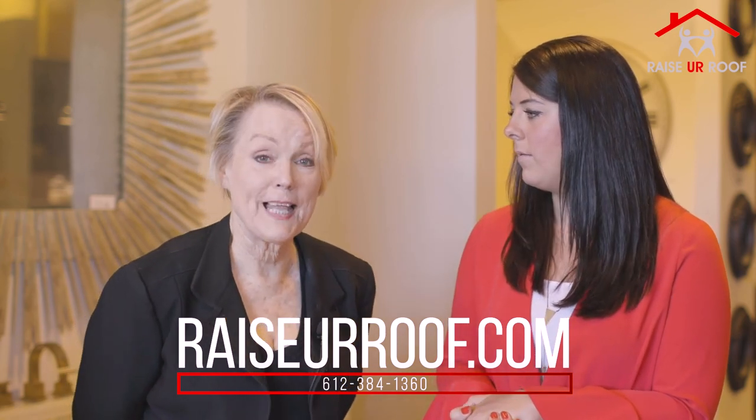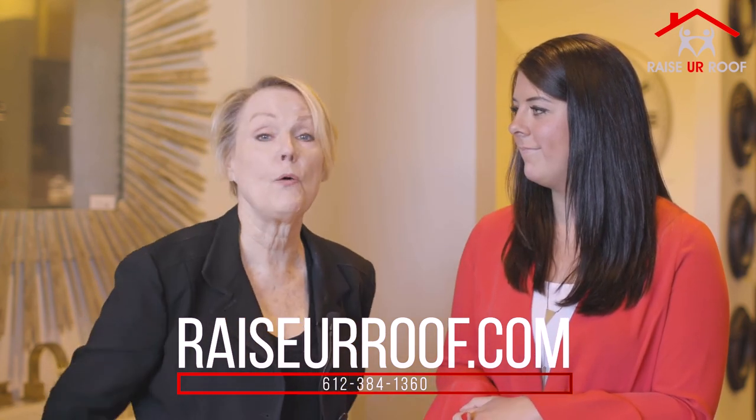If you'd like more information, click right below. We have 10 tips from Laura. And if you get stuck doing it yourself, you can always call her — she'll come in and help.